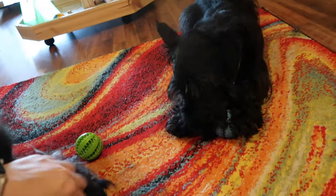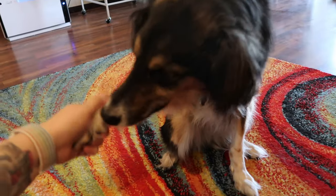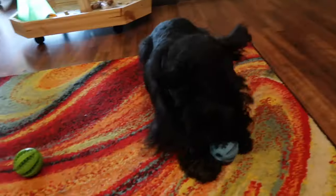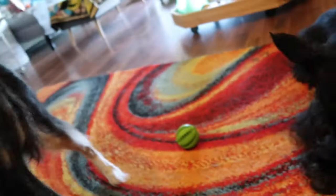My dogs are not food aggressive, so they won't bite me when I do this — but he does not want to let go! If you would like to see more videos of the dogs, please leave a comment down below. They're definitely members of the bacon flock.